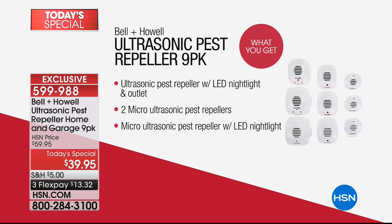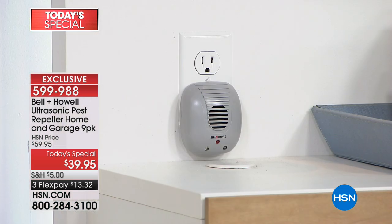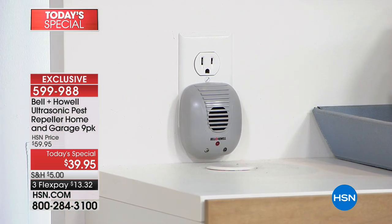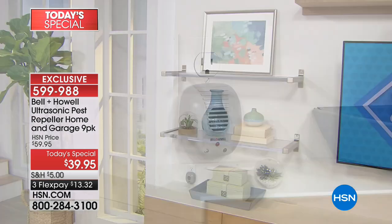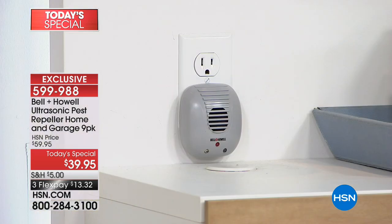There's also a Pest Repeller with an LED nightlight and an outlet, and two micro units. The micro ultrasonic ones work exactly the same way — they're just a different size. These will go anywhere: the kitchen, the attic, the garage. Because we're giving you nine, you'll have enough for every room in the house, including the garage and the attic.